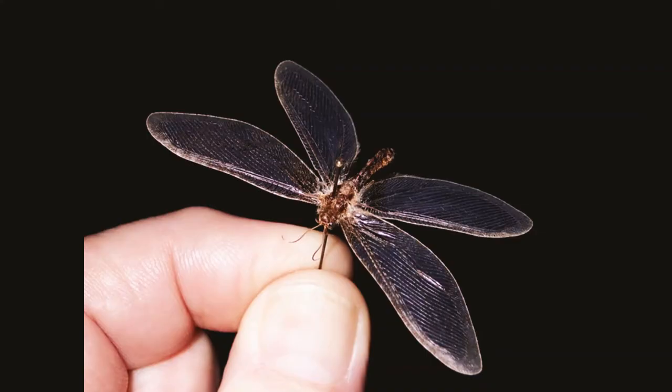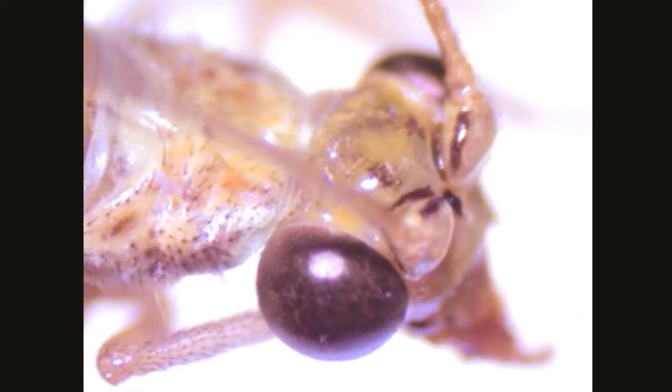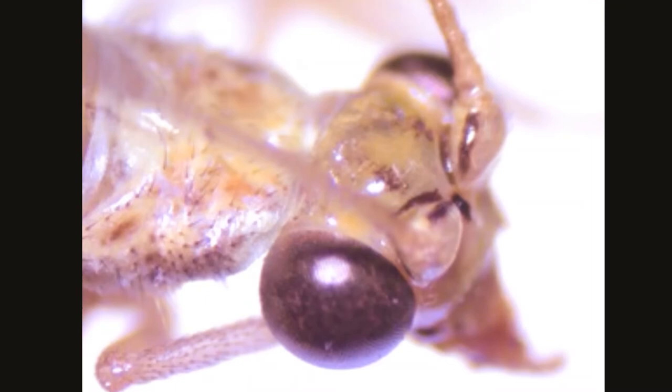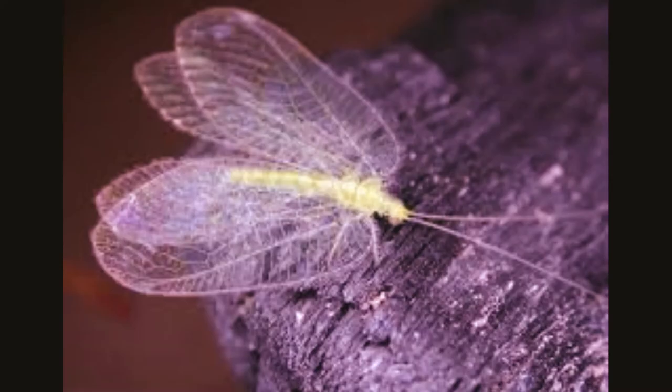Green lacewings have the ability to eliminate harmful insects from gardens and fields. They are soft-bodied insects with relatively few specialized features. They have large lateral compound eyes and may or may not also have ocelli. Their mouth parts have strong mandibles suitable for chewing and lack the various adaptations found in most other insect groups.